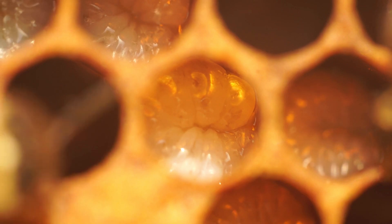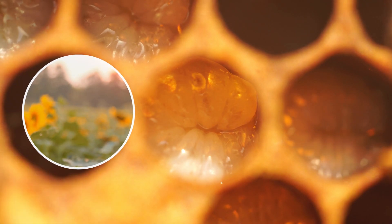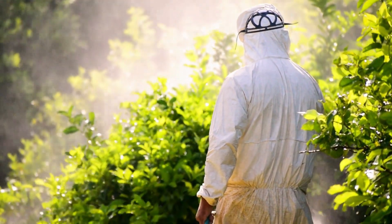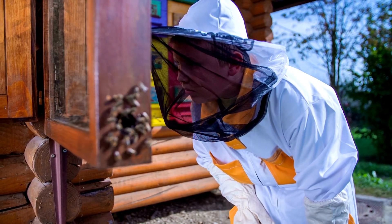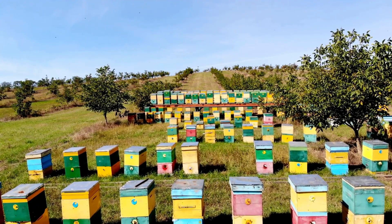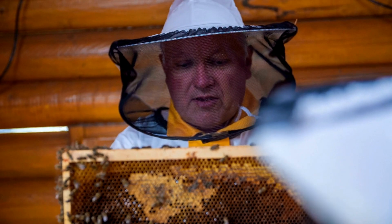There are several things we can do to help honeybees thrive. Plant bee-friendly flowers in your garden or yard to provide them with a food source. Avoid using pesticides, and if you must use them, choose pesticides that are bee-safe. Support beekeepers by buying honey from them or donating to beekeeping organizations. By taking these steps, we can help protect honeybees and ensure they continue playing their vital role in our food supply and environment.